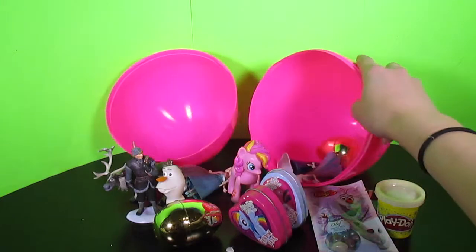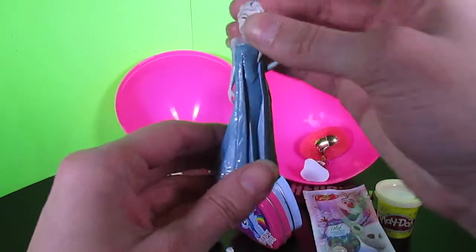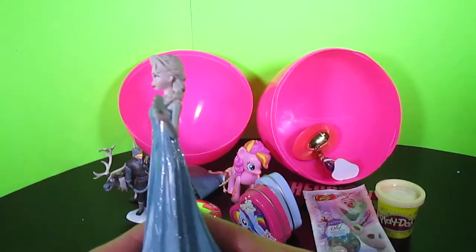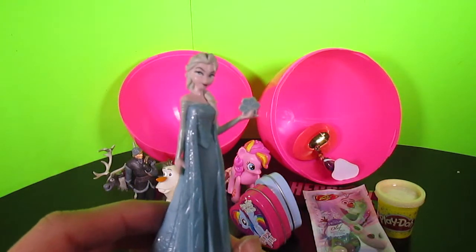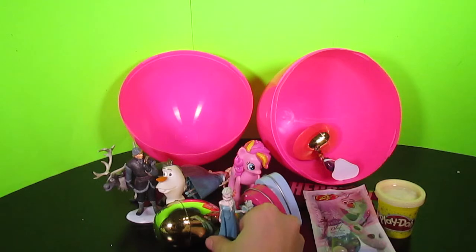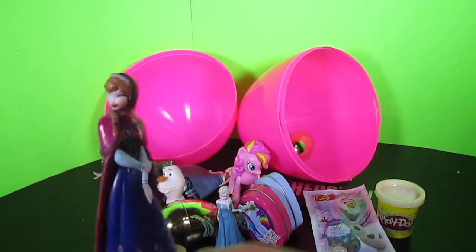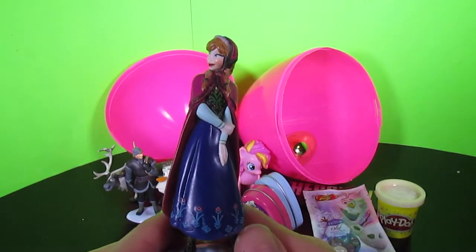Is there anything else in here? Whoa! There's more! Another Queen Elsa! Ooh, this one's really cool! She's holding a snowflake and she's wearing a beautiful sparkling gown! Wow! She's beautiful! And Anna! Of course Anna is here! She's so beautiful, I love her dress!